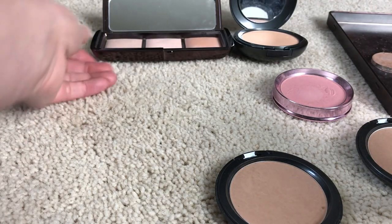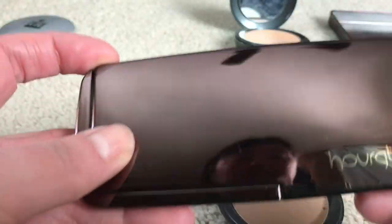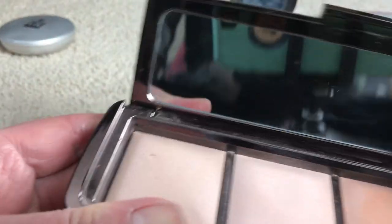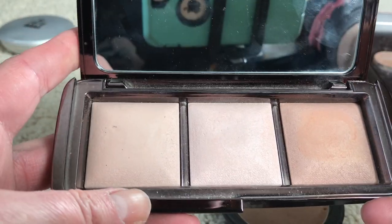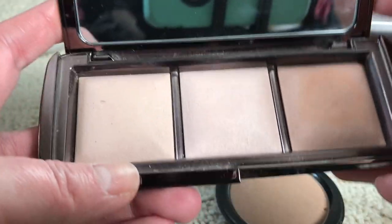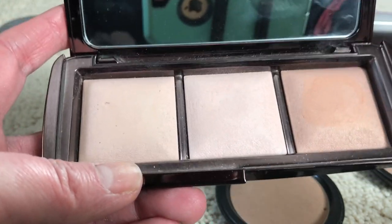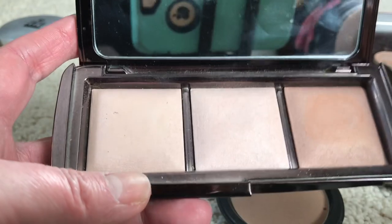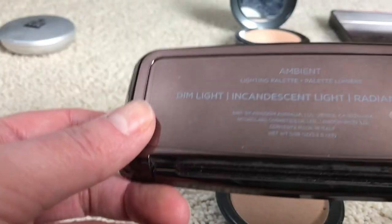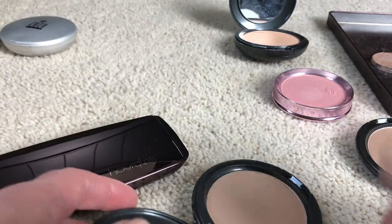I'm still holding on to the Hourglass Ambient Lighting palette. I really do not reach for it and I guess I should let it go, but it's just one of those things I'm not ready to declutter because I think it was like $45 to $55. I know they've come out with different palettes since then, but I'm kind of holding on to this — I may come back and say I'm getting rid of it.